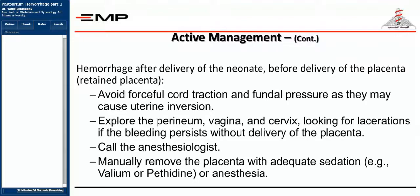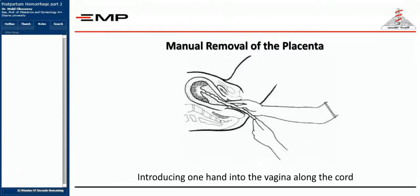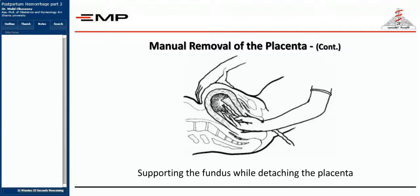Manual removal of the placenta is done under adequate sedation or proper anesthesia. Never introduce your hands inside the genital tract — specifically the uterus — without giving the patient proper anesthesia. Introduce one hand into the vagina along the umbilical cord, then try to find the line of separation between the placenta and the uterus.